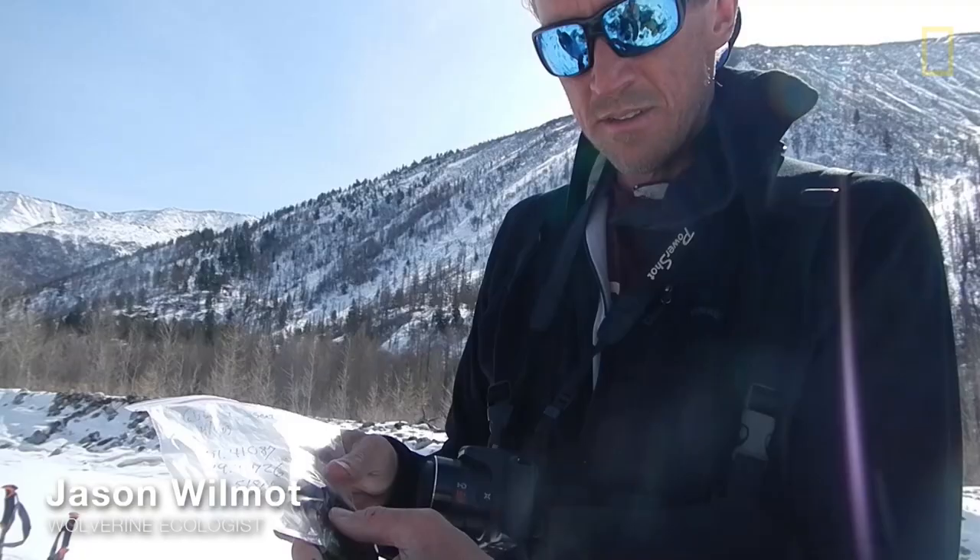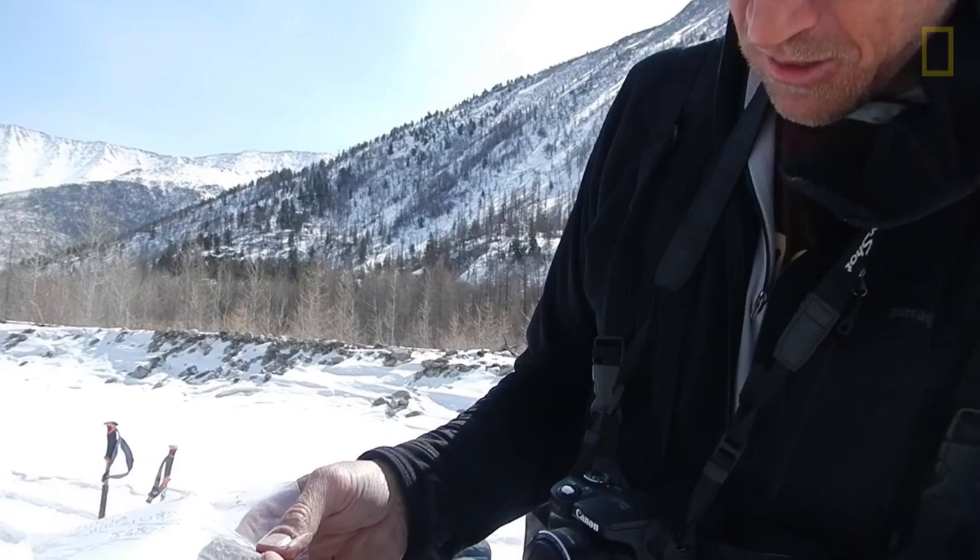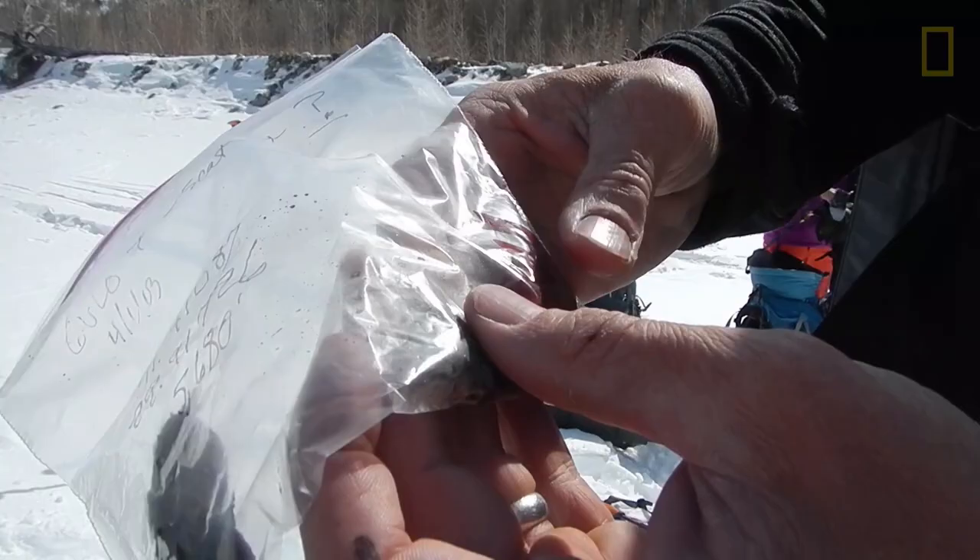This is a scat sample of a wolverine, and it's a great scat. Tons of hair in there and bone, but the really confounding thing is this red blob in here that was attached to the scat. And we're just left to speculate on what that is.